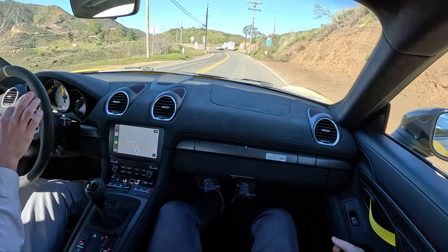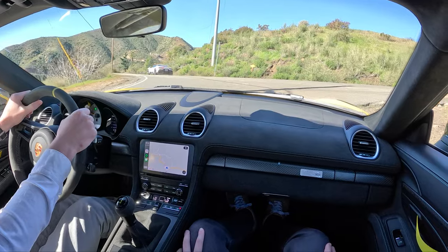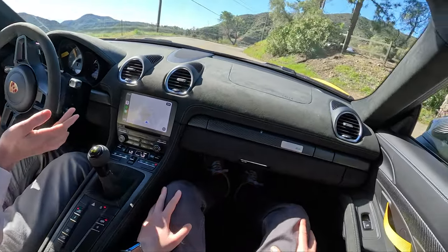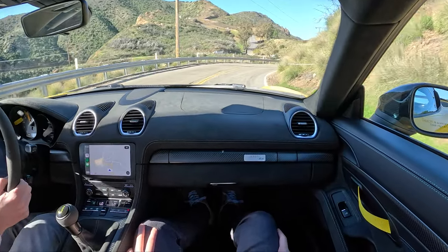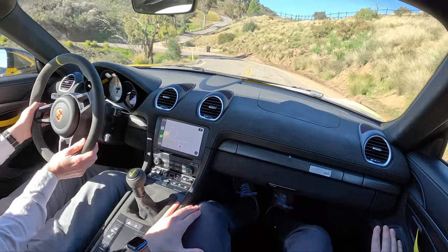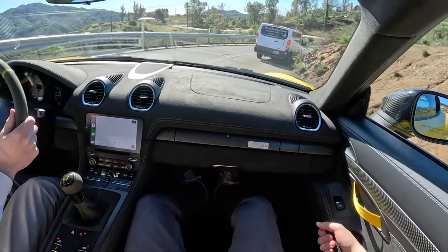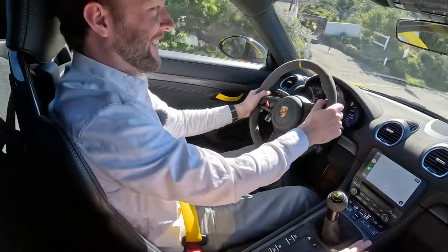One interesting thing with a car like this — an RS car — is there is no way to even approach the limit on a public road, especially one as treacherous as this, with any modicum of safety. Even the 911 Carrera T we had out here, you kind of got squirrely in a few corners but it was still within your comfort zone. This car would just be grip, grip, grip, grip. You could probably do 20 miles per hour faster through some of these corners than the Carrera T, but it really shows why you need a racetrack to fully experience a car like this.